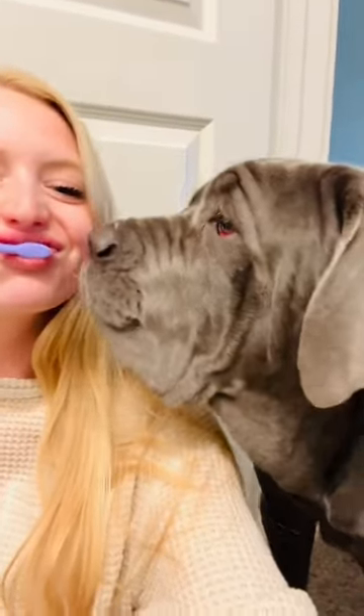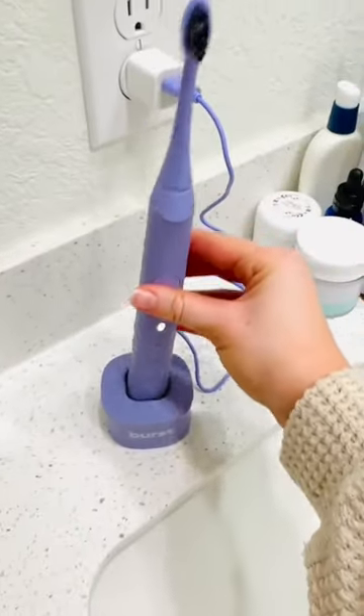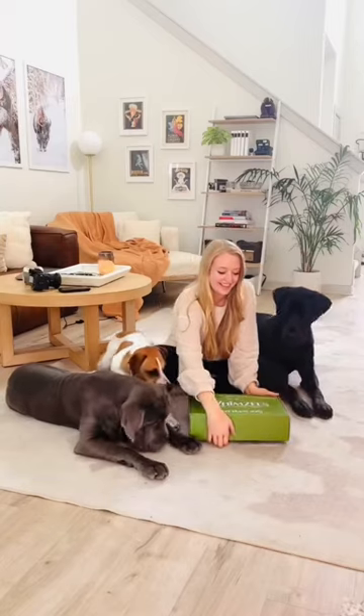As humans, we are so focused on dental care and brushing our teeth daily, and it's just as important for dogs. After all, 80% of adult dogs have dental disease, so it's time we change that.